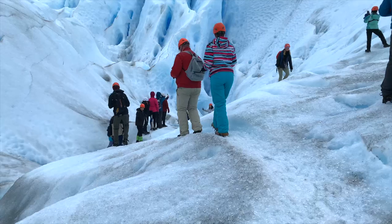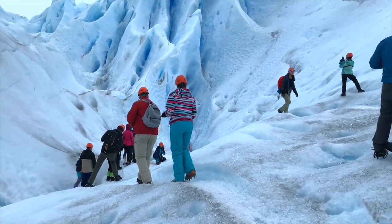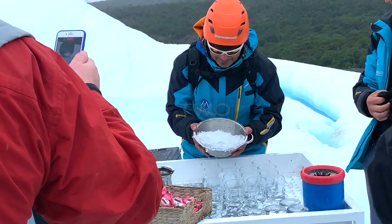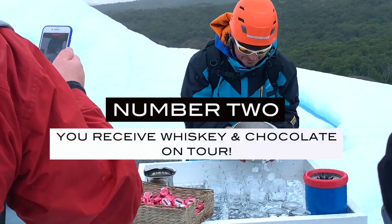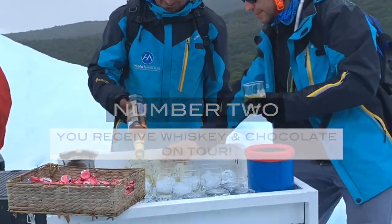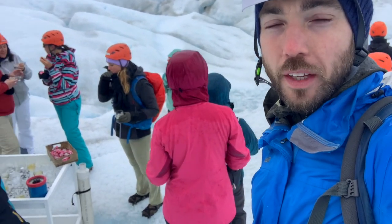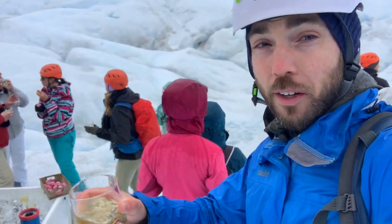The guides explain what to know to stay safe and enjoy this amazing experience. Number 2: you receive whiskey and chocolate while on tour. So yes, bring your own lunch, but be prepared — you will receive some treats such as the whiskey and chocolate, and at the very end you'll also have coffee on offer.